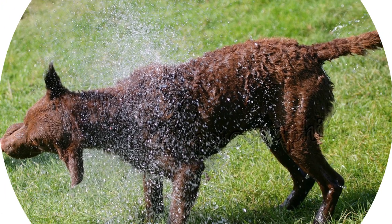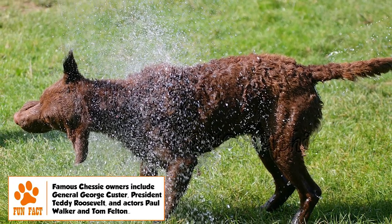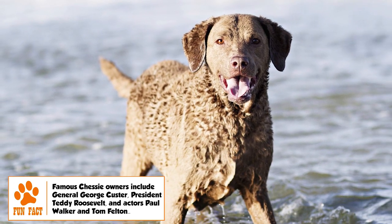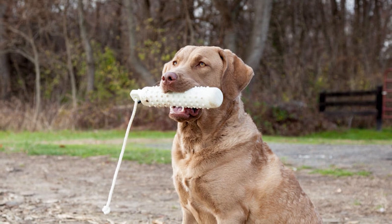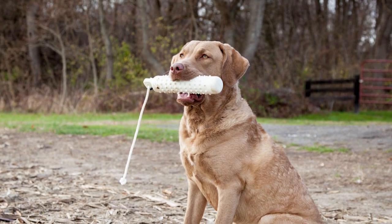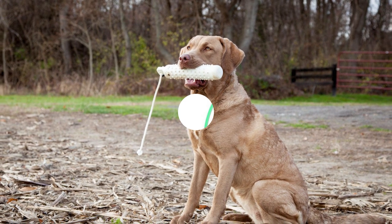Grooming: Coat care is minimal for Chessie. Weekly brushing keeps the oily, wavy coat clean. Bathing should be rare — once every three to four months — considering it is difficult to get the dog wet anyway, and because frequent bathing can destroy the natural oil in its hair. Its pendulous ears need regular checking for wax buildup, and nail trimming and teeth brushing also need to be regular.